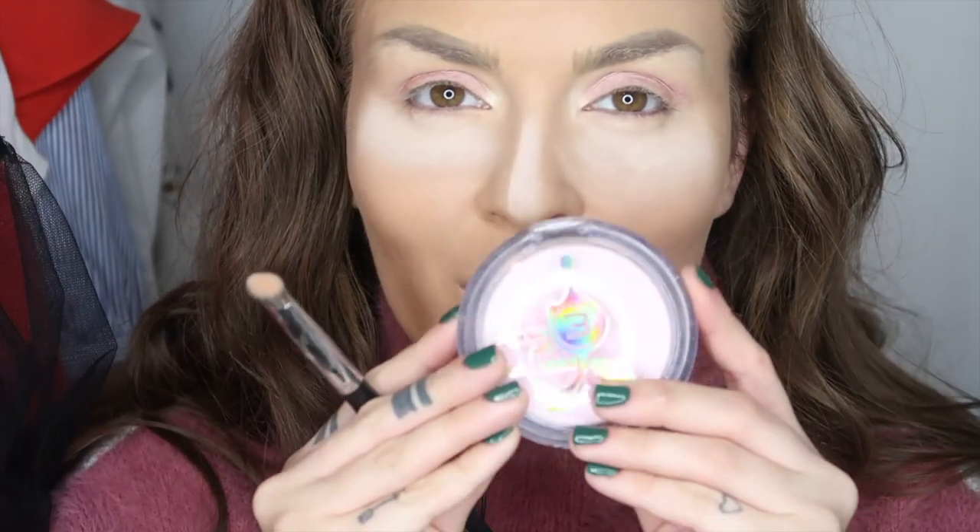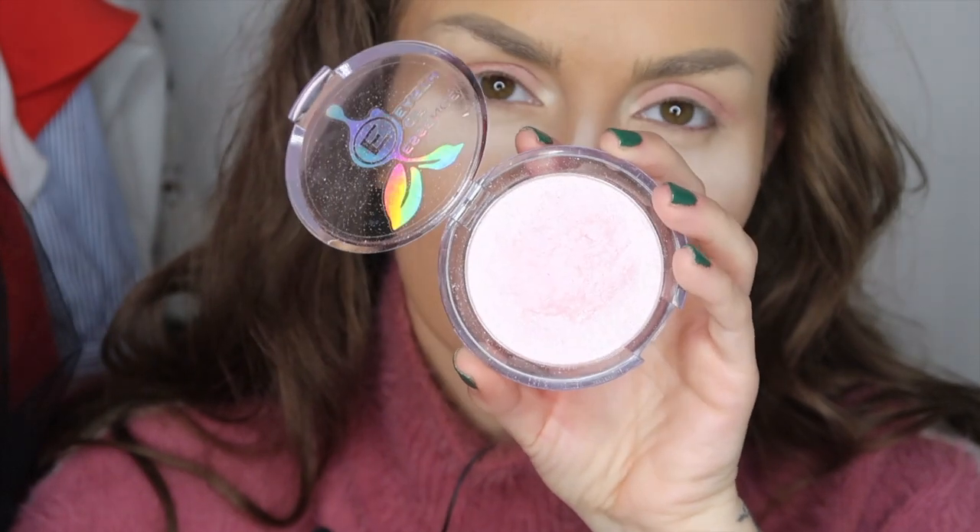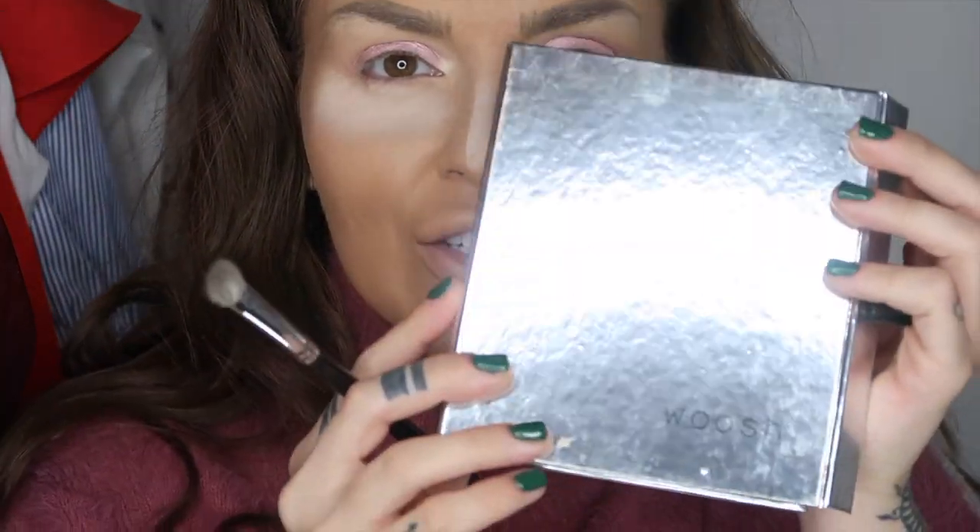Am acest iluminator de la Essence, am mai povestit eu despre el, care este unul extrem de pigmentat, dar pigmentat în sensul ăla foarte rozaliu. Îl voi folosi ca și culoare principală pe pleoape. Aveam nevoie de un roz puternic și nu am găsit niciunul între toate fardurile mele, așa că am această paletă de la Woos.